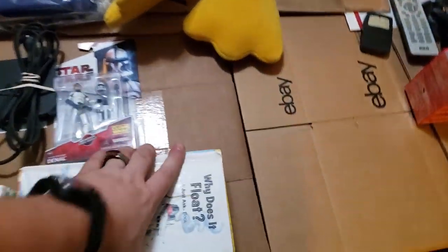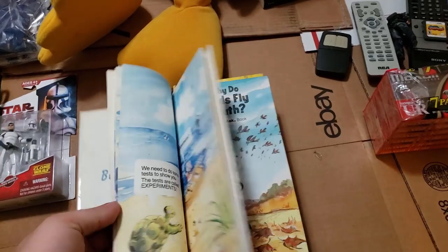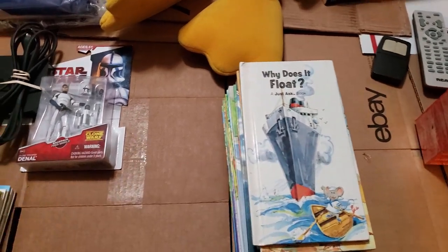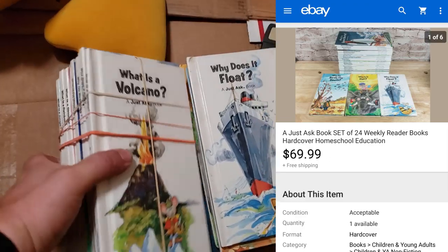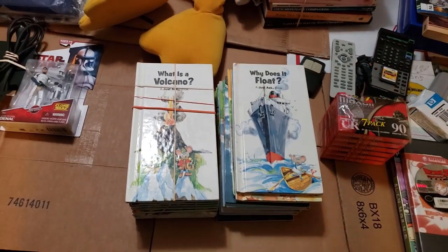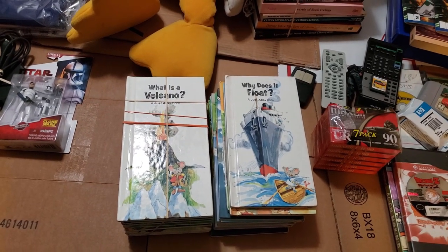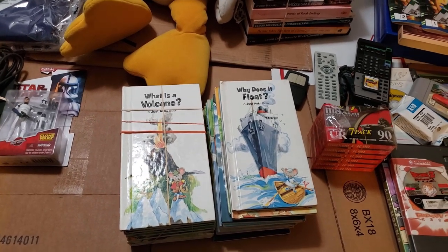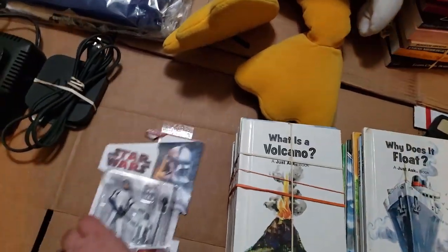Moving on — these are ASK books. They're not in perfect shape but I'll put that in the listing. They ask questions about different things, give a little story and information for kids. A lot of homeschool people might buy these. The whole set sold for $69 shipped, which was awesome. I think these were from Savers — I paid like 70 cents each. Took a while to sell, but look out for those if you can find them.